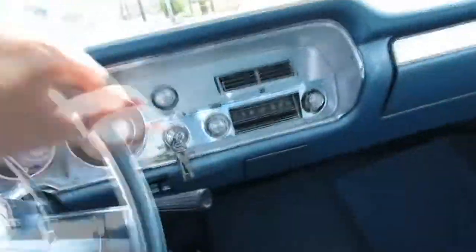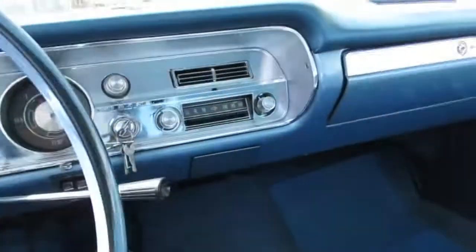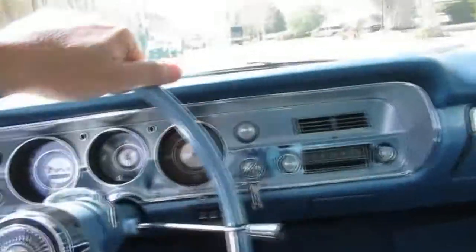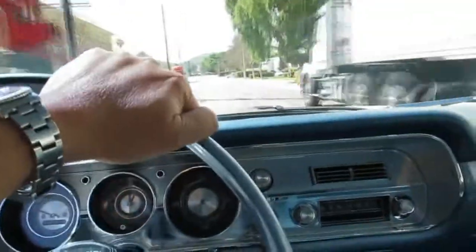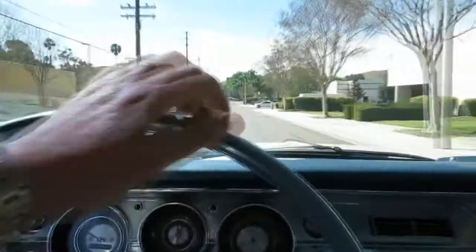You can even hear that turn signal going click-click-click. It's got the original radio in the dash — it's not hooked up though. Most people put a custom auto sound stereo in the glove box or something with Bluetooth. But this one looks great with rally wheels and BF Goodrich white-letter tires — it's the look that you want.